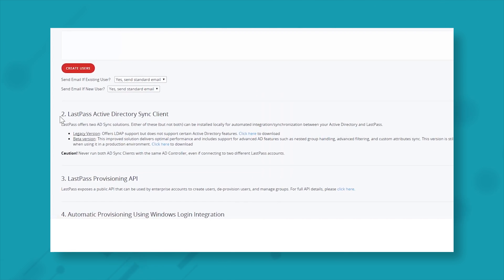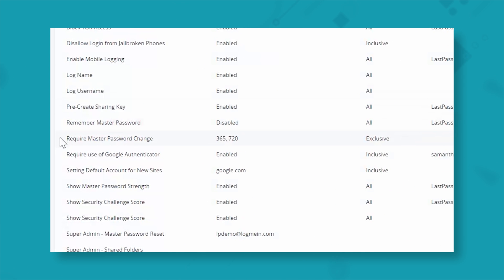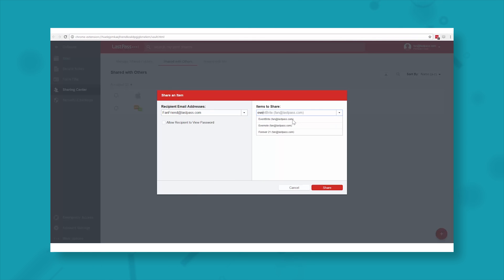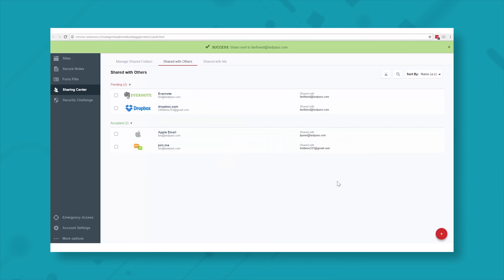Only LastPass admins can view and edit passwords, which means you can easily update passwords and withdraw access without compromising security. The only thing I'd change is that regular team members are not able to add passwords to the company's shared password vault, which creates a little extra work for the LastPass admin. LastPass starts at just $2.42 per team member per month.